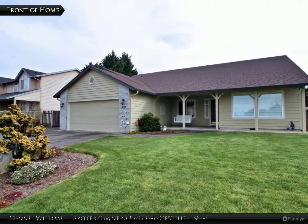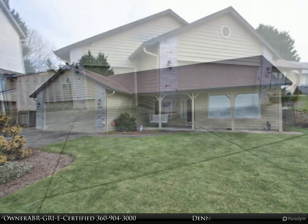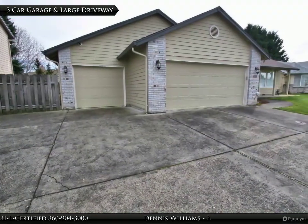Immaculate updated custom one-level home on a large lot in Quail Park. Extensive vaulted ceilings, arched doorways, and wide halls and doors.